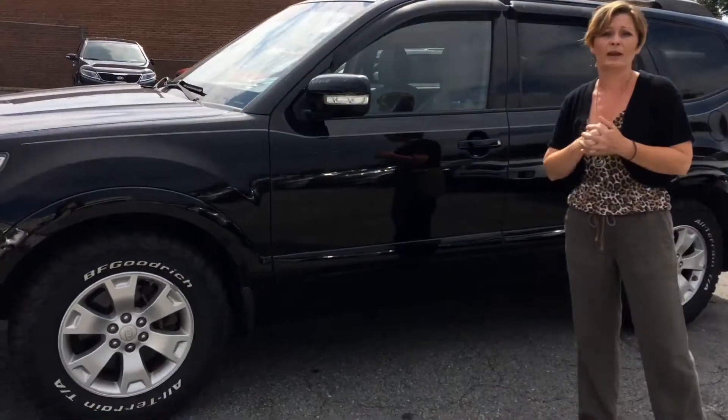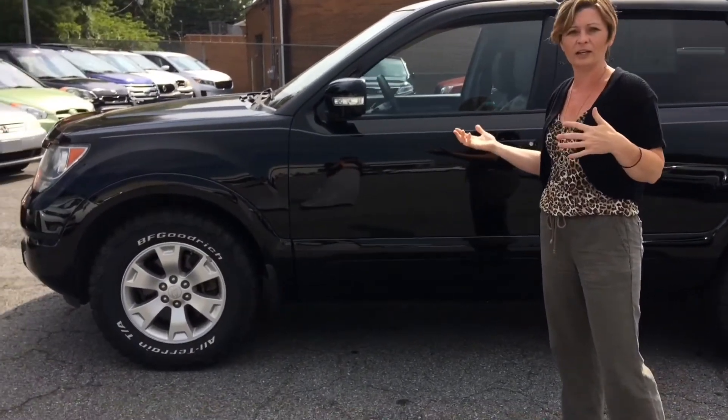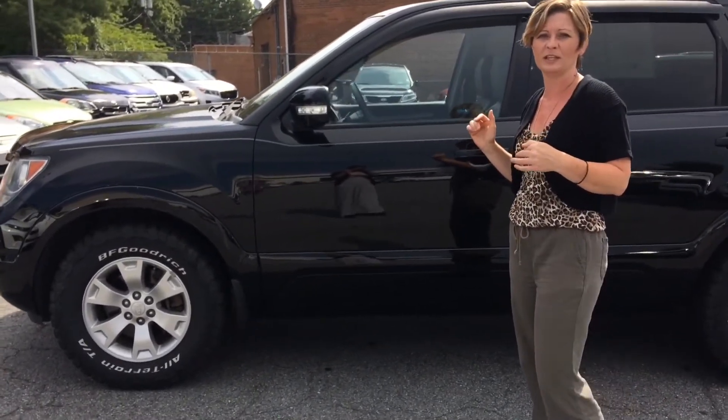Don't know if you know a lot about the Borrego. This has got the third row seating in it. We're going to do a little walk around out here and then I want to show you guys some of the features on the inside.